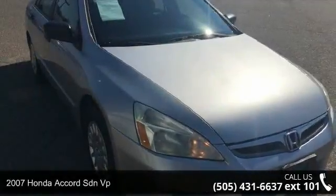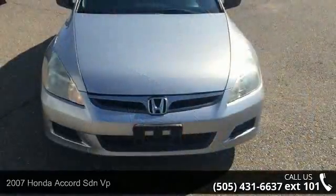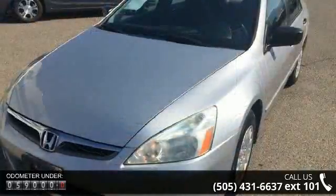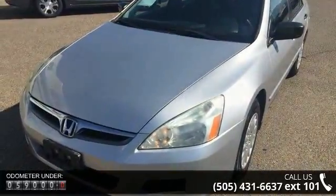Imagine yourself in this 2007 Honda Accord. If you are looking for a first-rate auto, this one could be yours today. This vehicle comes with a reliable 4-cylinder engine connected to a smooth-shifting automatic transmission.